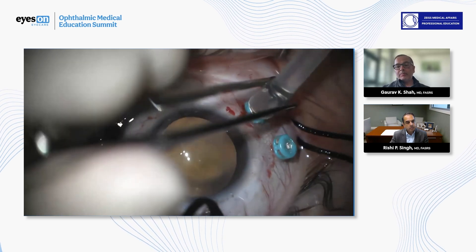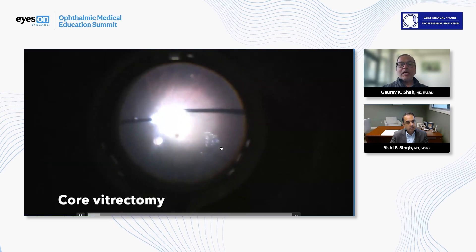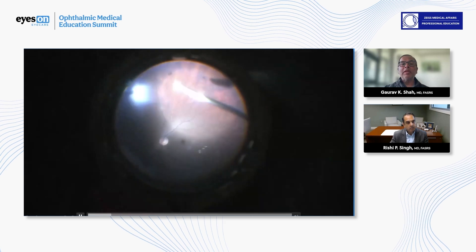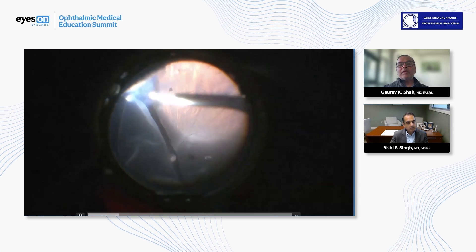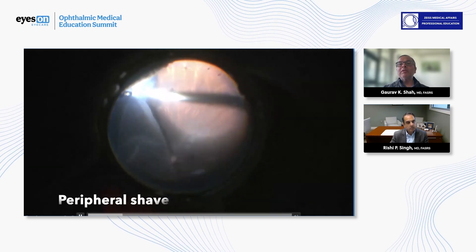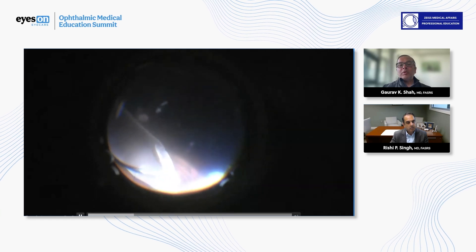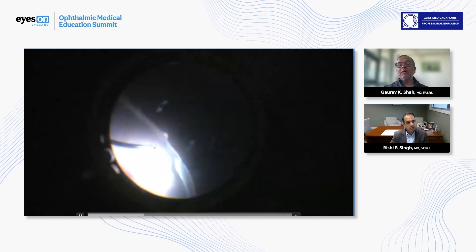This is us putting the vitrector instruments in — the band vitrectomy has already been done. We're removing the hyaloid in this patient, and he was not an easy case to get the hyaloid off because it was not totally attached or detached. Now we're doing vitreous-base dissection. What made it difficult was that intraoperative positioning was challenging because of his chest tubes and head position.